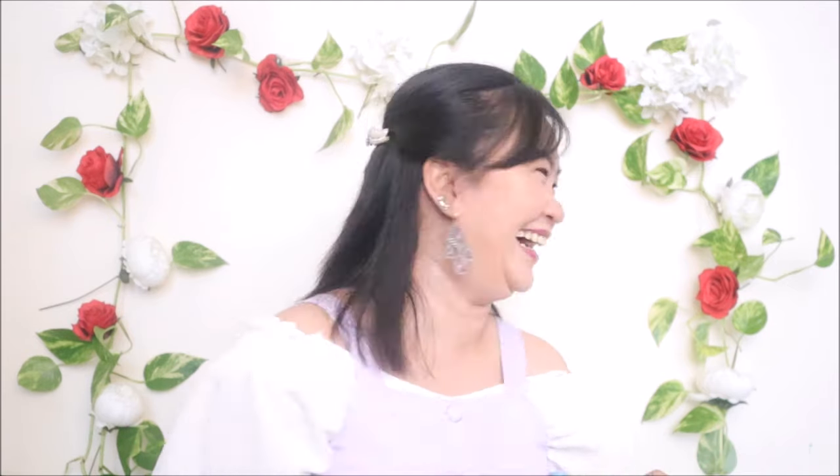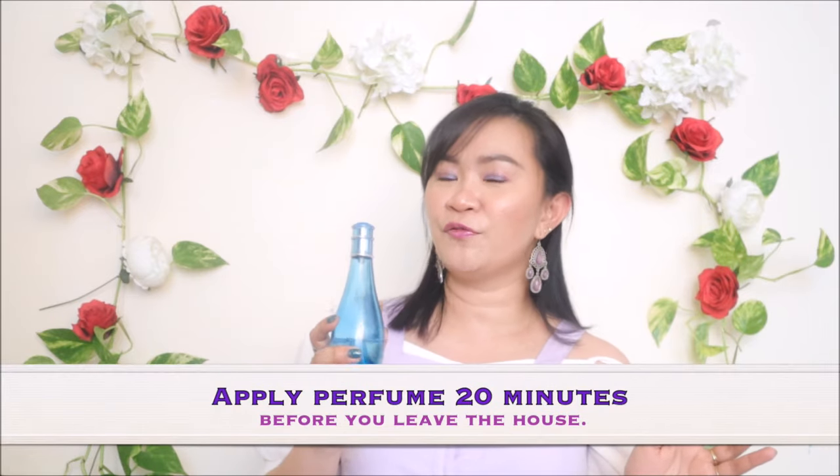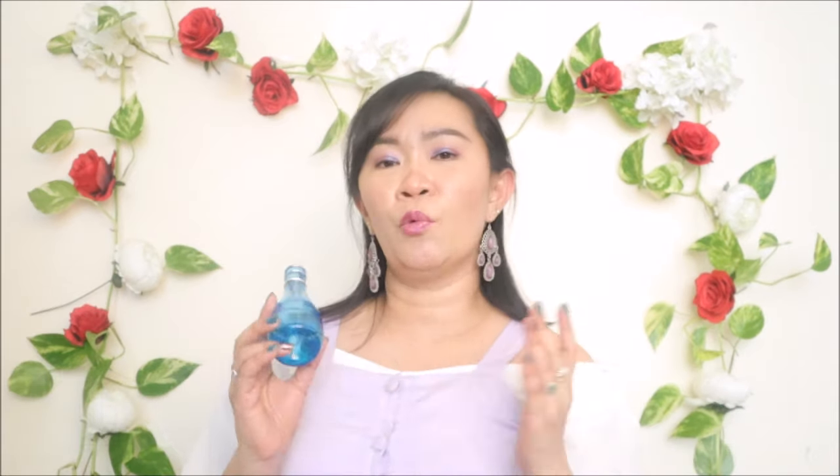The last quick tip is to take a shower before you apply perfume. We take a shower before going to events, work, or parties — cleanliness is the best policy because your perfume won't do any magic if you're not clean. Take a bath every day and spray your perfume 20 minutes before you leave the house. One last thing: apply perfume before you wear your jewelry, because perfume can tarnish or discolor your jewelry.